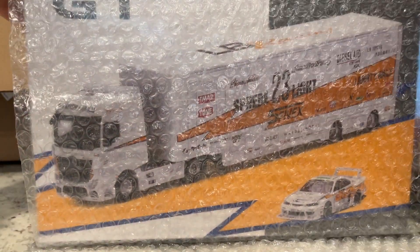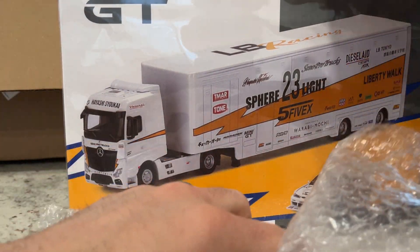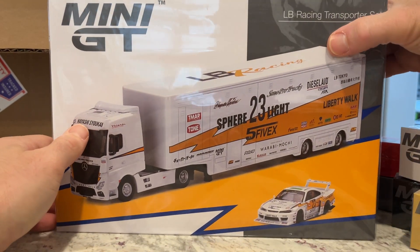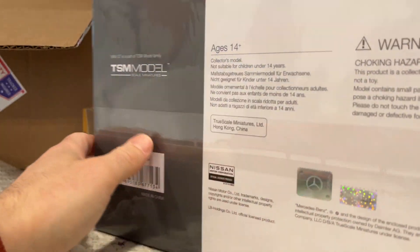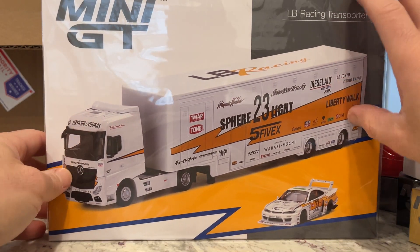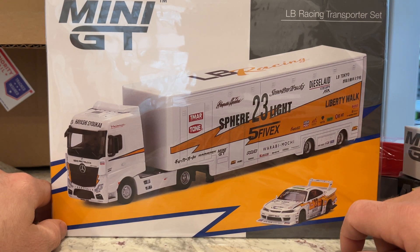This is the LB Racing Transporter Set. I'm sure you can see what it is already. This is pretty neat — I believe this is the first time Mini GT has utilized a complete box this size. It's wrapped well; there's a little crease on it but that's fine as long as the contents are okay. I'll open this later today. It comes with one casting — the S15 Silvia. I'm not sure if it's the same as the previously released one, but there have to be some tweaks to it.